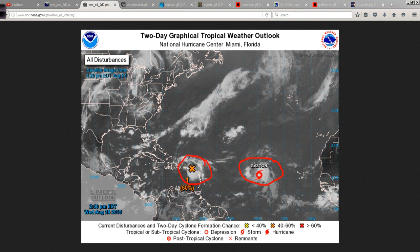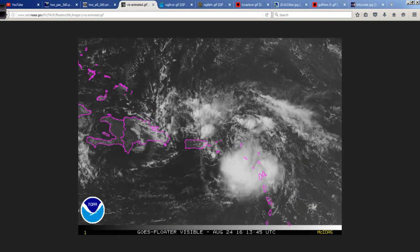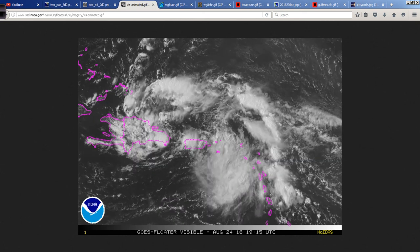And then we have 99L here, still confounding pretty much all of us with its stubbornness to develop. I mean, if it's going to develop, go ahead and do so, so we can lock down better where it's going to go. It's kind of like, if you don't have anything nice to say, you don't say anything at all. If it's going to do something, do it — otherwise, leave us alone. That's pretty much what it comes down to.